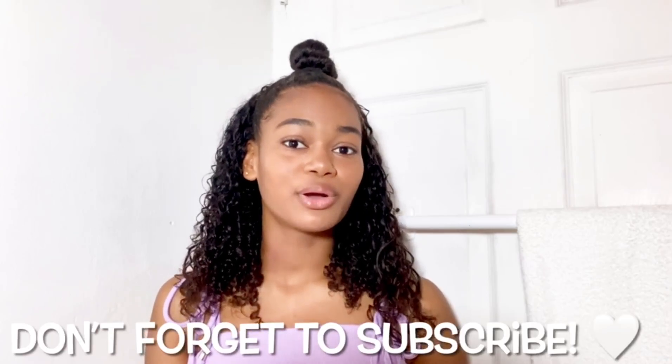Hi everyone, it's Chelsea and welcome back to the White Markets YouTube channel. In today's video, we are going to be doing a comparison between the White Markets One Step Dryer and Styler and a regular blow dryer by the brand Revlon. So we're going to see which one of these two products works better on my very thick and curly hair.